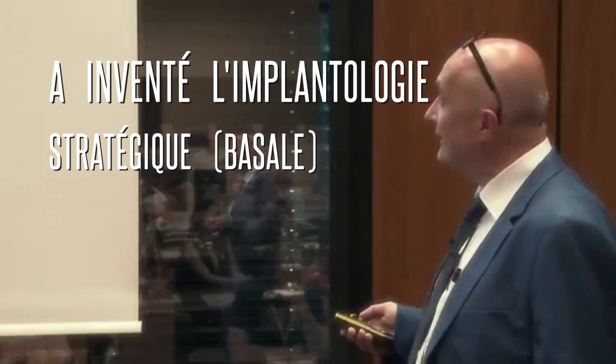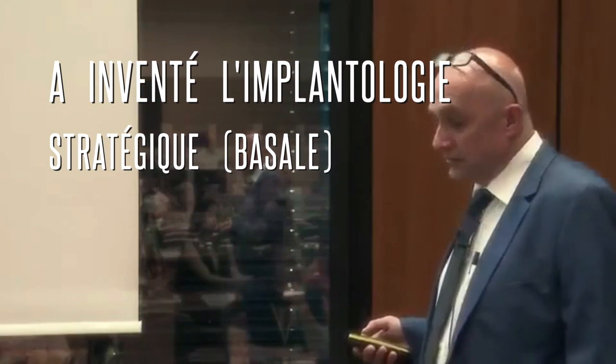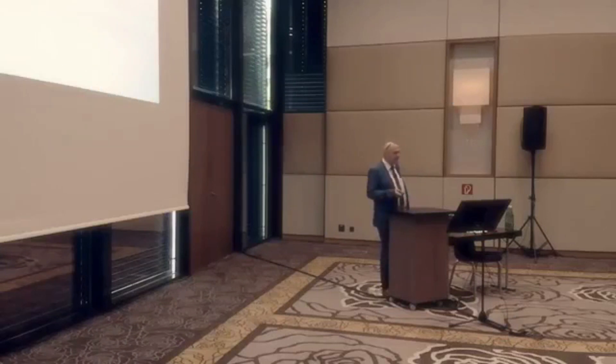I don't think that they are advanced. Now regarding strategic implantology, of course, this discipline or this method gets criticism. Some say that we are breaking the rules of implantology. Is this true?